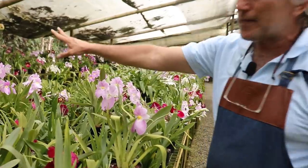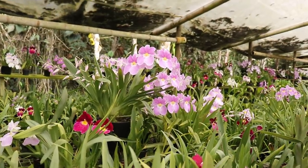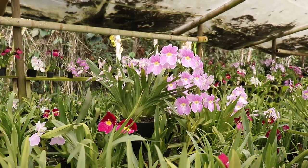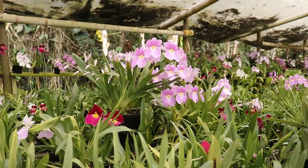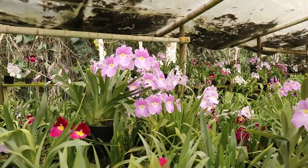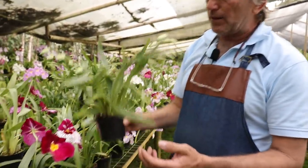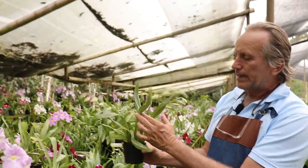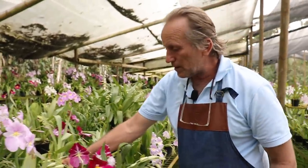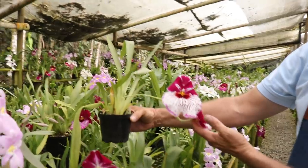Aquí tenemos una planta espectacular. Mírala allá al fondo: es una Miltoniopsis vexilaria tipo, un poquito oscura, con excelente forma, porque tiene sus pétalos y sépalos totalmente parados. Absolutamente espectacular, con una, dos, tres, cuatro, cinco, seis, siete, ocho, nueve varas de ocho flores promedio por inflorescencia. Es otra gran planta. Mira esta plantica chiquitica de lembuayana, solamente con dos crecimientos y aquí tenemos tres varas florales — realmente es la semana de la Miltoniopsis.